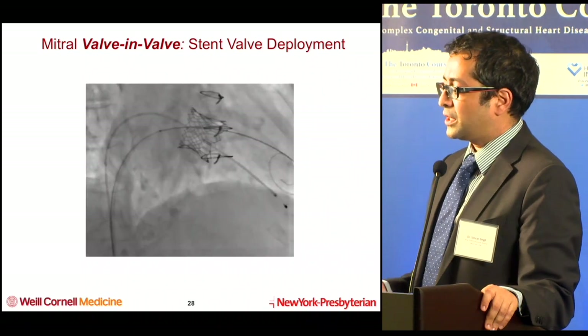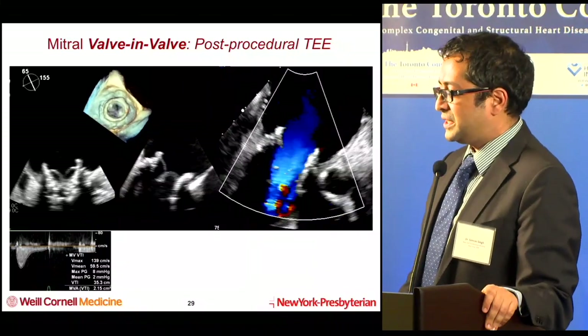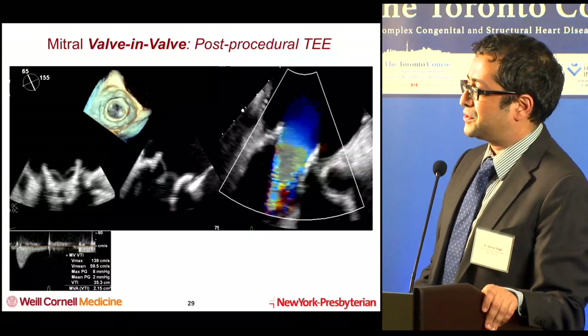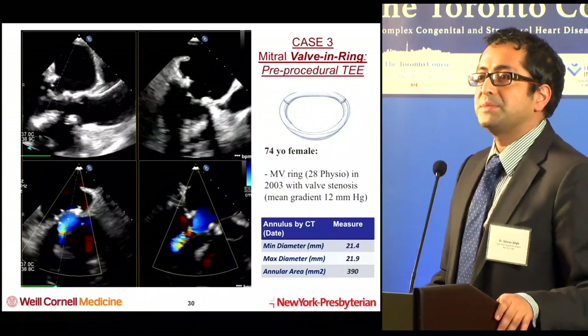After deployment, you take a look. The valve on post-deployment imaging is well expanded, and on TEE you have a nice functioning valve. The gradient is only 2 mmHg, there's really no MR, and you have a pretty nice result. In general, this procedure — when it goes smoothly — goes incredibly smoothly.